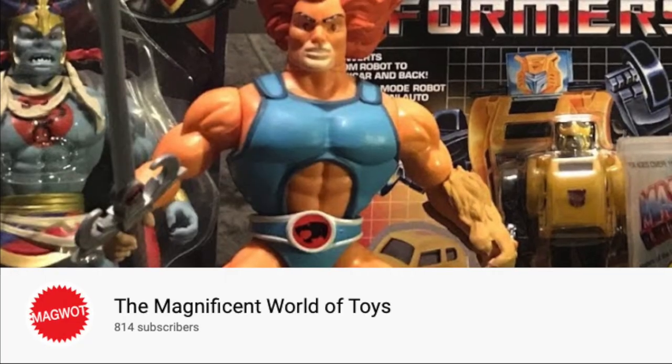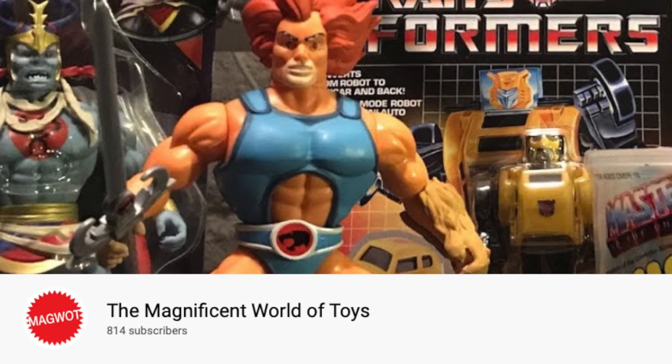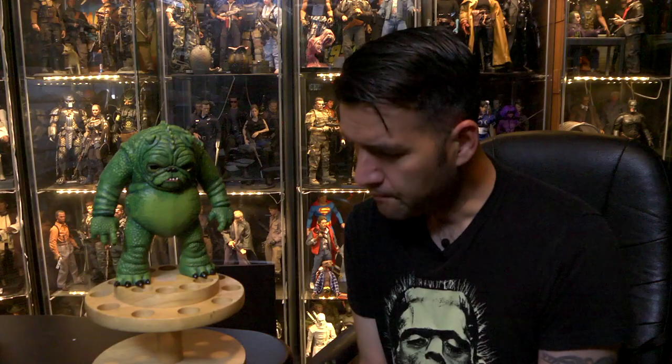Hello folks, Roger Daniel here for the magnificent World of Toys. About a week ago we just reached 800 subscribers and I want to say welcome to all of those new subscribers, but also thank you folks for your ongoing support doing this channel, especially through the current crisis, for your patience.